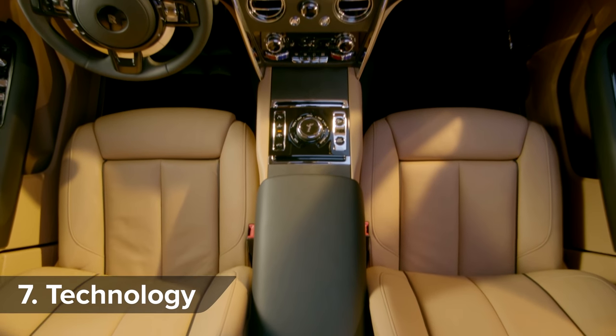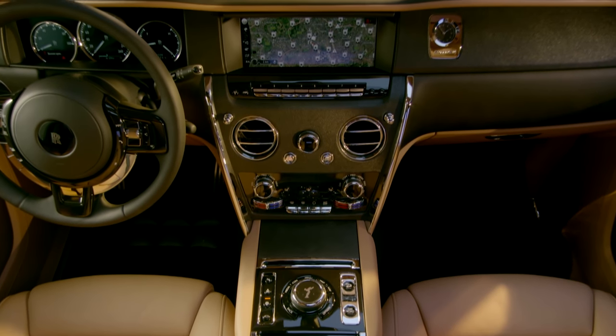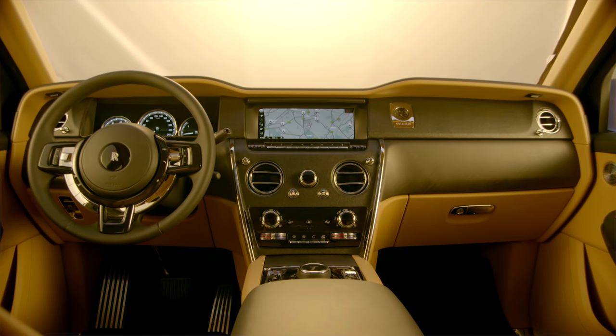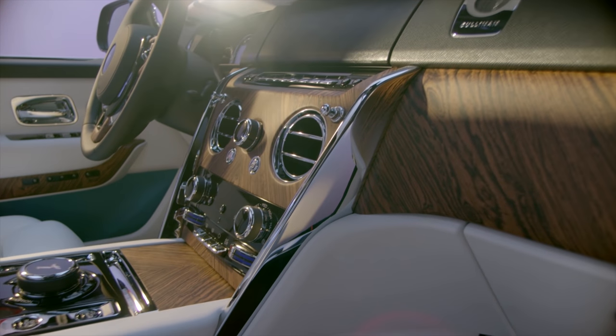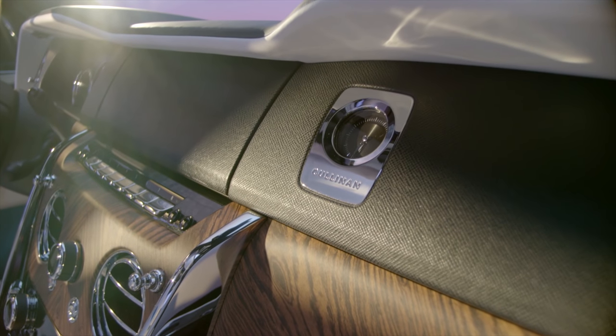The Cullinan includes the latest technology, such as satellite navigation, a Wi-Fi hotspot, a heads-up display, and — in a first for Rolls-Royce — a touchscreen. There are also four cameras to give a good view all around the car, while the night vision assistant includes warnings for pedestrians, wildlife, and potential kidnappers.